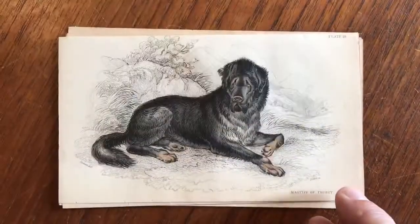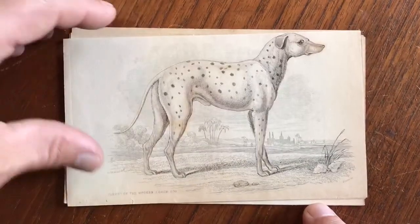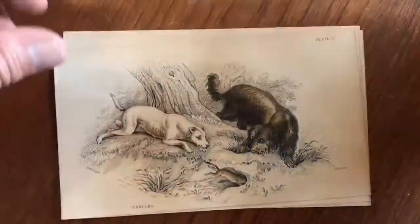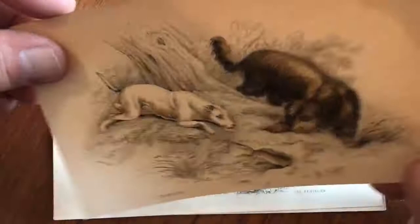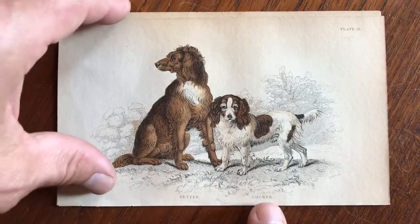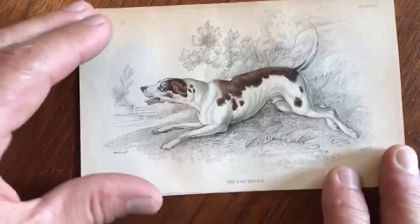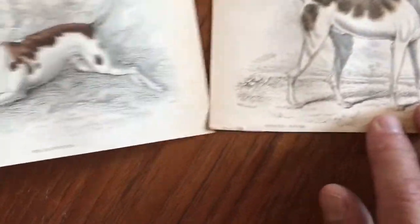An Isle of Skye Terrier. A Mastiff of Tibet. A parent of the modern Coach Dog. There are some Terriers chasing a small rodent. The Springer chasing a bird. Setter and a Cocker Spaniel. A Foxhound. A Foxhound. And an Oriental Hound.